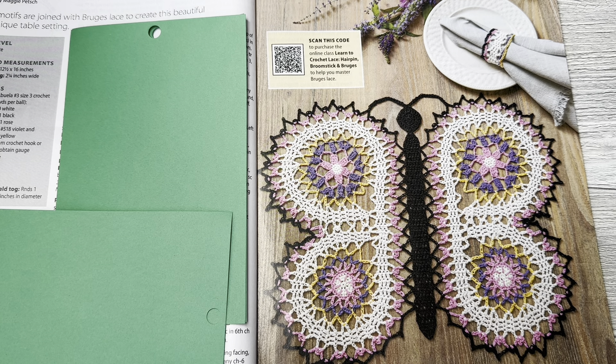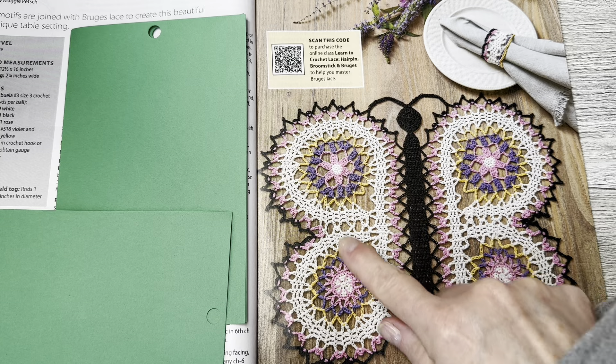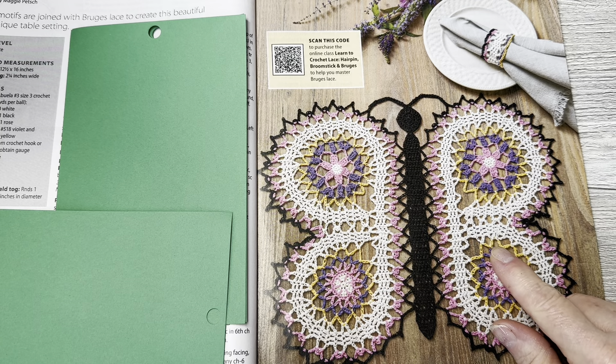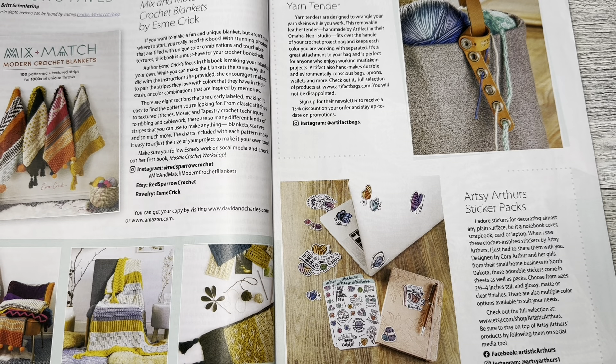This is Butterflies Fancy Table Set, designs by Maggie Weldon. Floral motifs are joined with rings of lace to create this beautiful and unique table setting. These are napkin rings. I think this alone could be a great wall hanging.